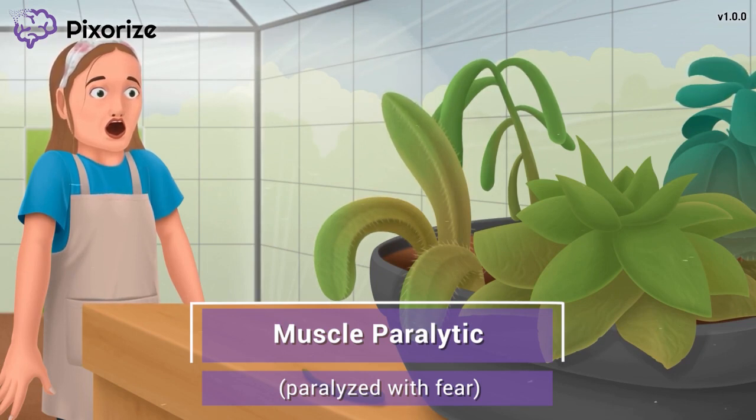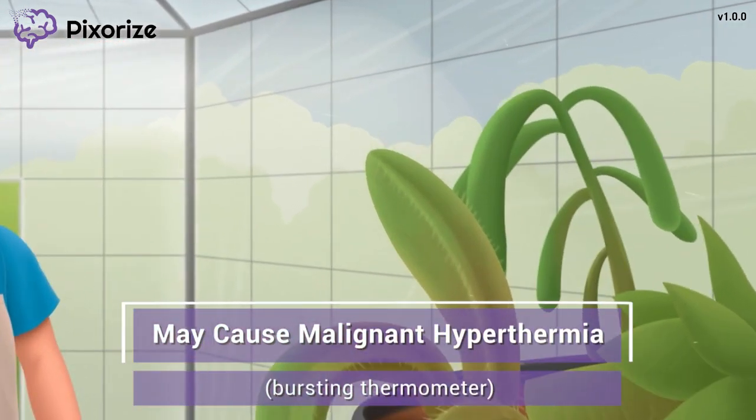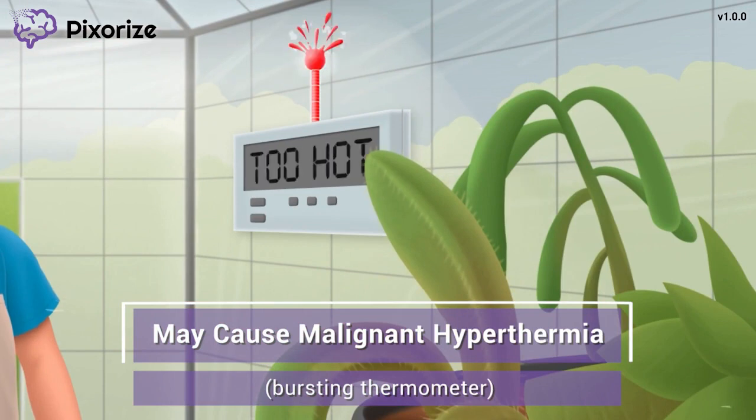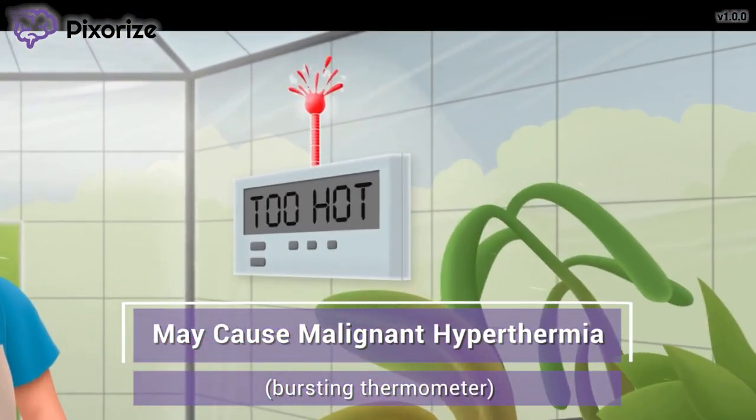I thought succulents are supposed to be hard to kill, so what caused these succulents to die? Take a look at the thermometer that shows the temperature in the greenhouse. Greenhouses are known for being warm, but this greenhouse is way too hot, killing all the succulents inside. You can use this bursting thermometer to remind you of malignant hyperthermia.